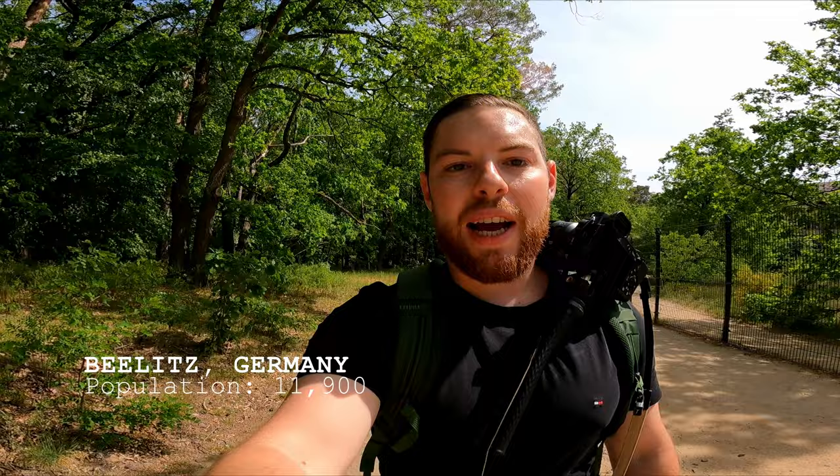Come and join me. We are here in a town called Belitz, close to the city of Potsdam. This town has a forest — the one we are in right now — and apparently this forest is home to one of the most incredible abandoned locations in all of Germany.